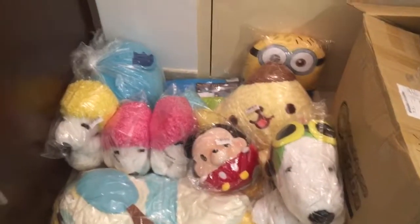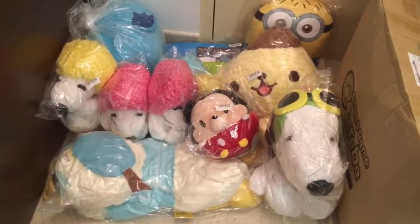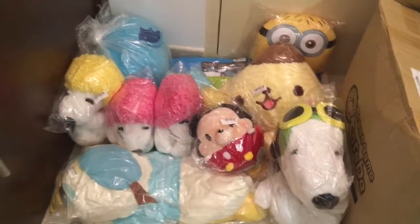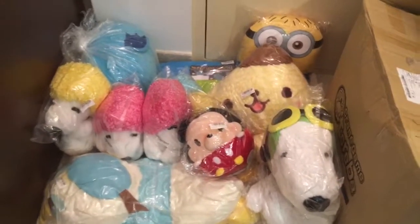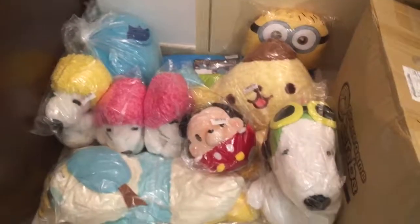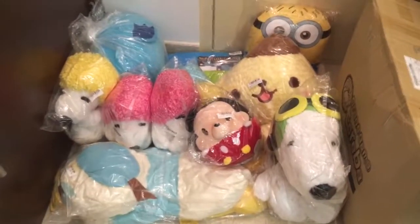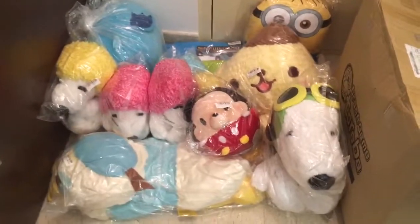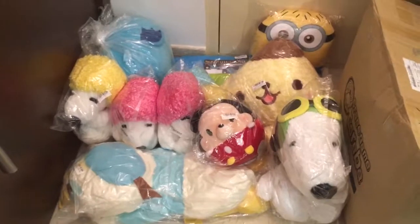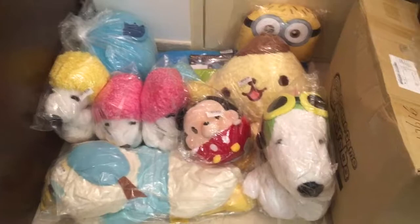Similar to our previous video, do subscribe and like our videos. If you have anything you want to purchase from this lot, feel free to leave a comment or go to our Carousell link to view our product listing. Send us a message through Carousell or YouTube saying which one you want, and we will negotiate on the price. Thank you for watching — do look out for our next Toriva unboxing video. Goodbye!